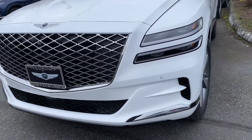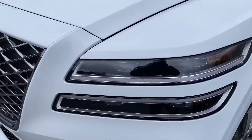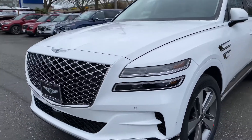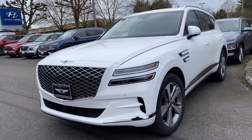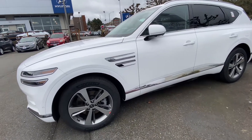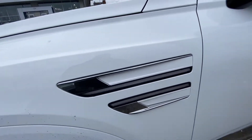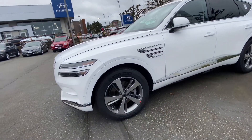This GV80 is the first generation, and the production of this SUV started in 2020. It is equipped with LED lights and 20-inch wheels that make it stand out. The exterior color is called Ultra White.